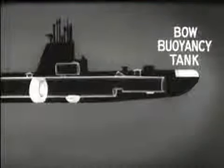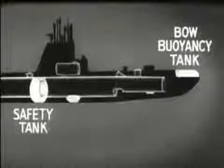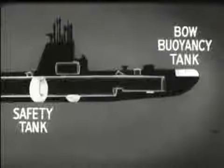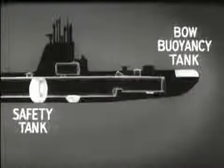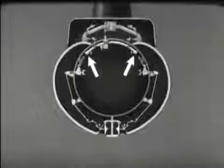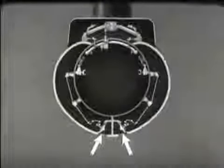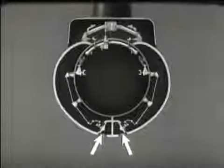The bow buoyancy tank is blown to give the boat an up angle. The safety tank can be blown quickly to obtain positive buoyancy. The safety tank, seen here in cross section, is fitted with flood valves, main vents, emergency vents, inboard vents, and high pressure blow valves. When the flood valves are shut, this tank can be used as a standby variable ballast tank.